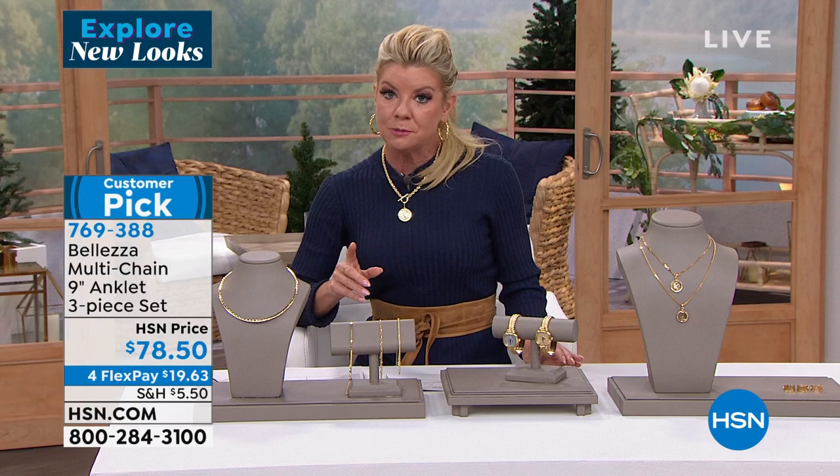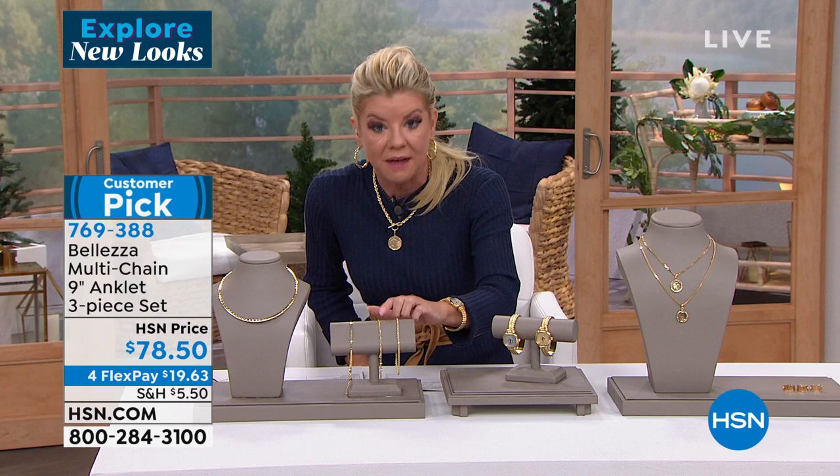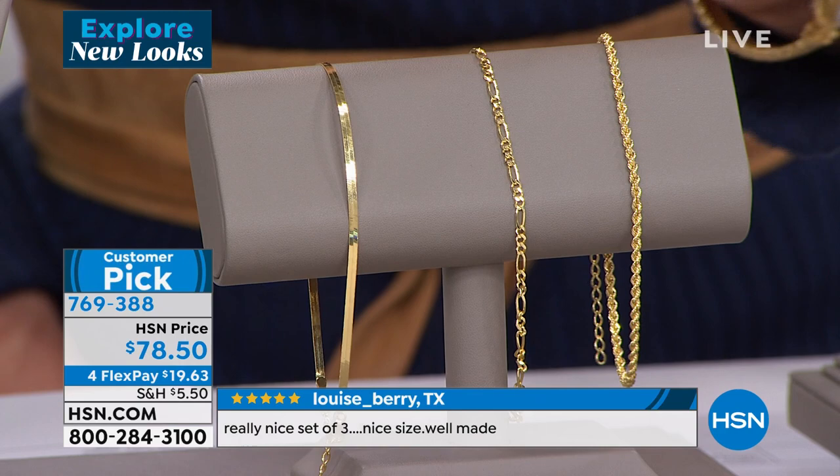It doesn't have to just be an anklet — if you require a nine-inch or even ten or eleven-inch bracelet, they're hard to find. Even for a man, especially that Figaro three-in-one, you can adjust it as a bracelet. About $27 a piece here.